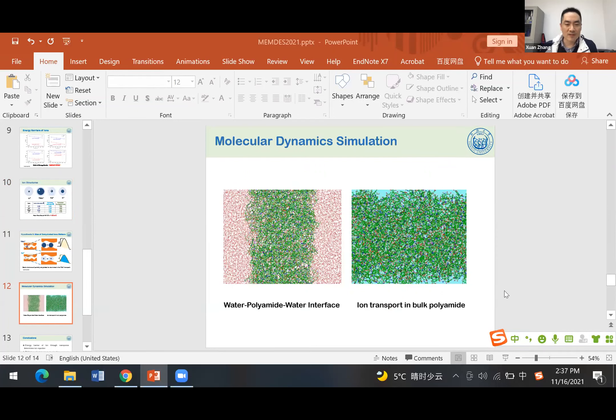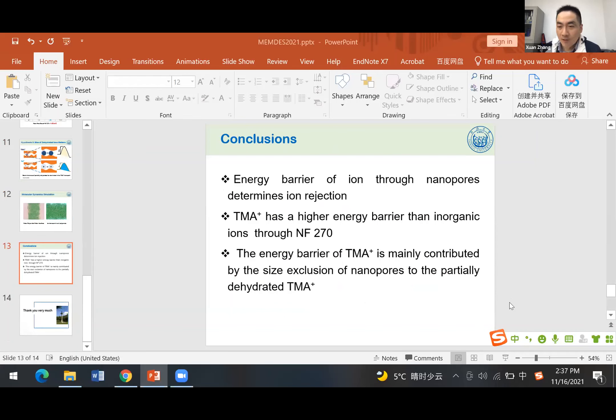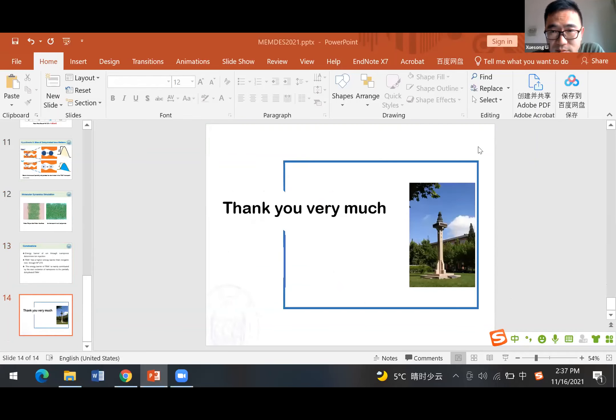Thank you, Professor Li. So we have come to the end of our session. Thank you very much to all the audience. Let's stop our recording. Thanks again. Thank you.